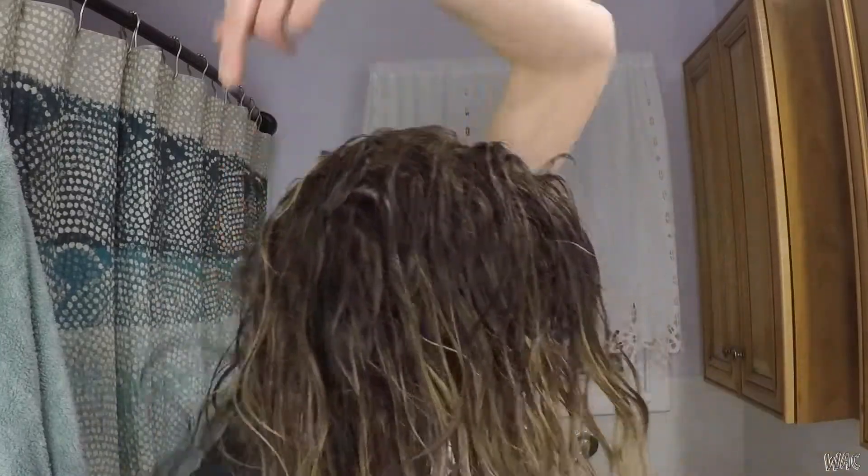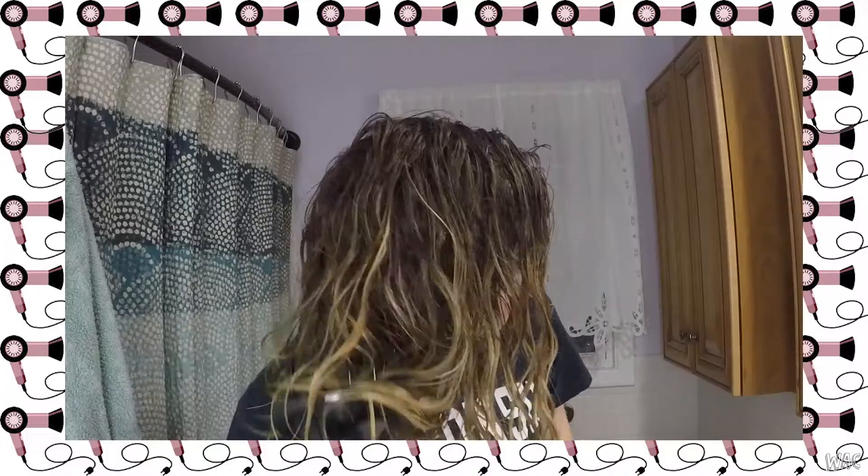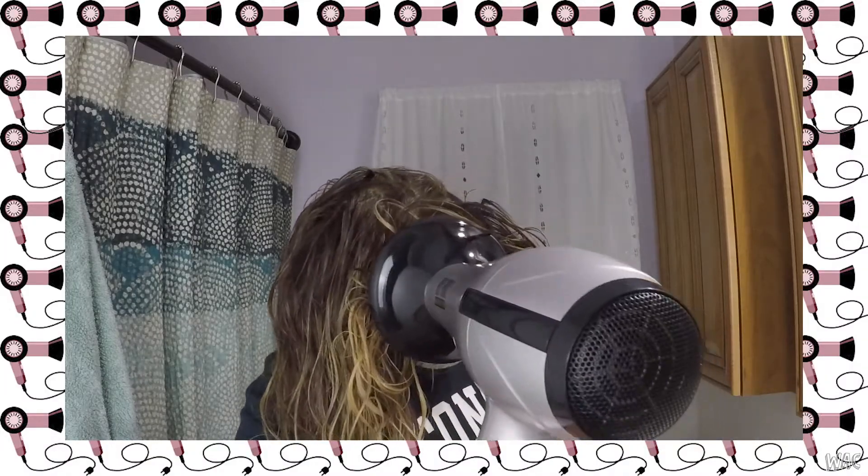I guess I'm going to do low heat, because they actually say you're not supposed to use heat at all. Here we go. This is going to take forever. You're just supposed to lump it in there. Oh man, this is going to take forever. Now I understand why girls with really curly hair only do their hair like once a week — this takes forever. Okay, we're going to fast forward.